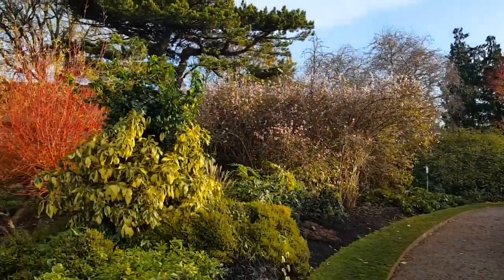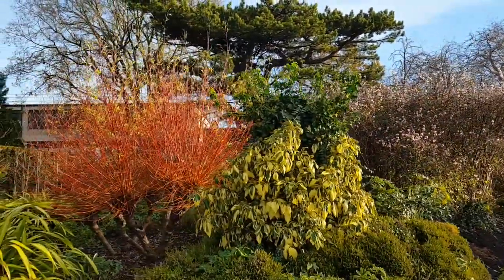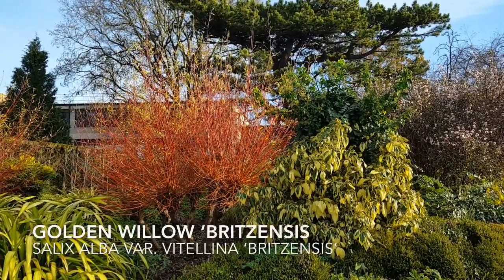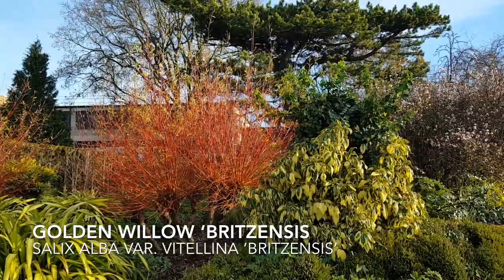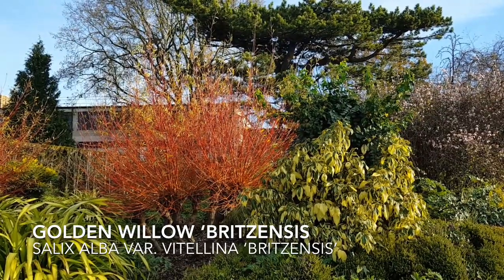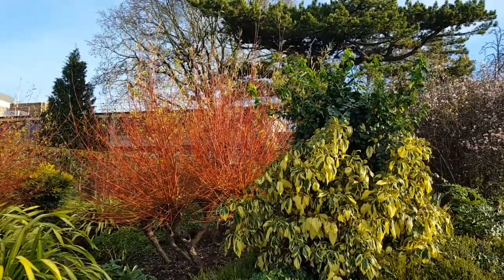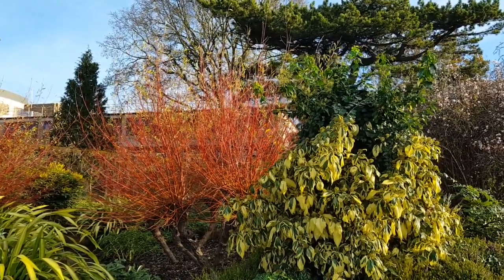And again over on the opposite side of the path, the brilliant stems of Salix vitellina 'Britzensis' with these orangey colourings, having lost its leaves and really revelling in this glorious light today.